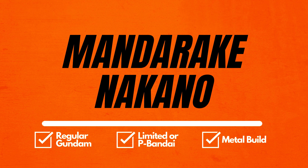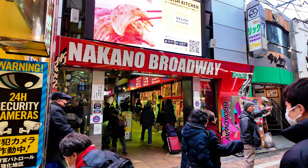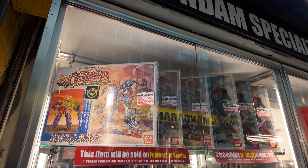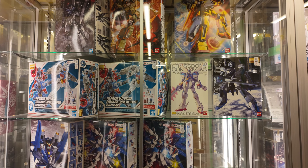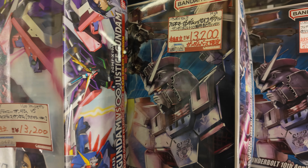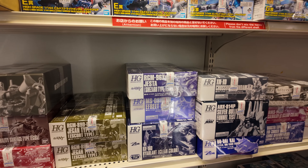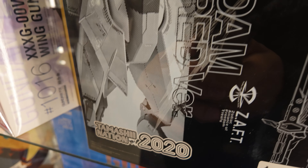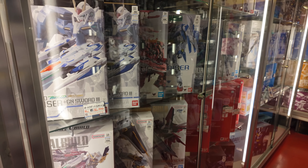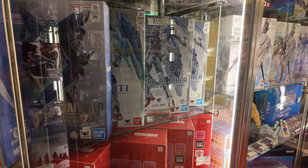In third position we have Mandarake Nakano. Mandarake Nakano is located inside Nakano Broadway, an alternative place to find toys outside Akihabara. Nakano Broadway is a must-visit place for any anime, Gundam, and collectible toy fan. Mandarake has many specialty shops here and one of them is Mandarake 2, the Gundam specialty store. Many kinds of Gundam can be found here, from vintage to the newest ones. Prices vary and depend on condition — if the box is damaged it will be less expensive. The stock changes daily, so if you find what you're looking for, just buy it.